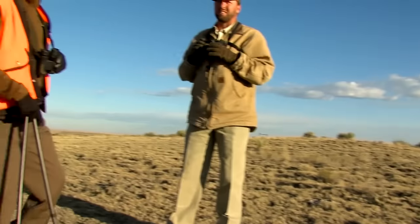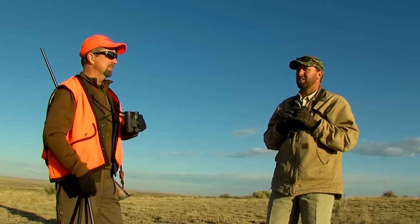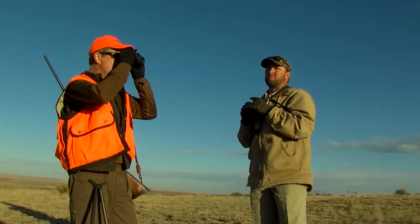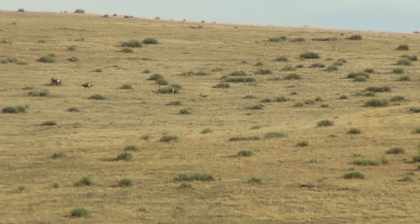He said the next time he gets an opportunity he's going to come back and hunt deer with us. It was interesting — last year those bucks were with the does, same time. This year we haven't seen a buck with the does except the little bucks, which is pretty much common. The rut just seems late this year.